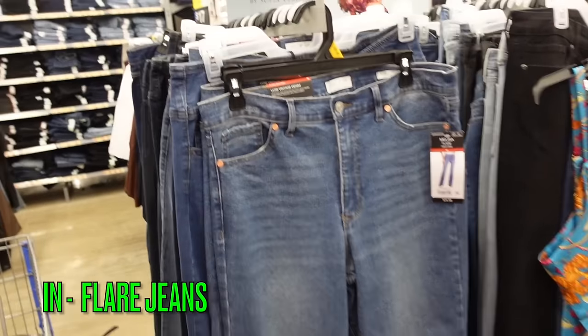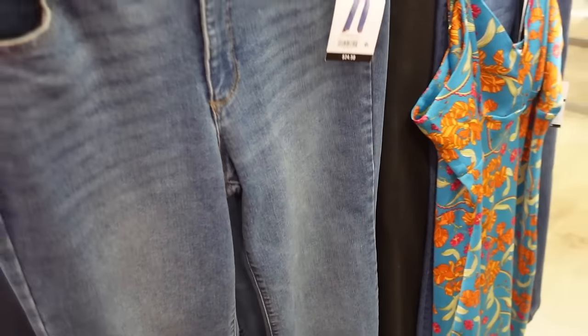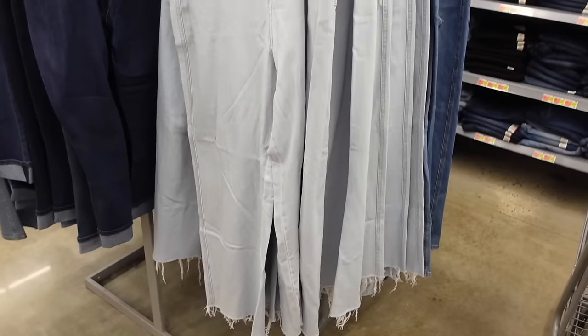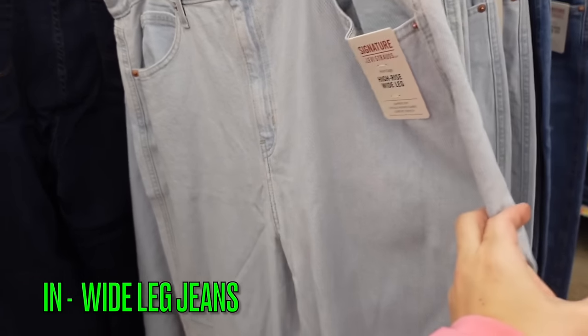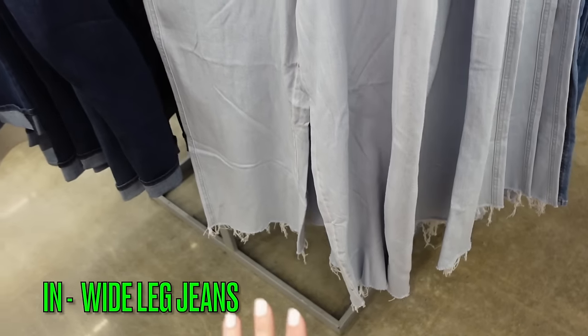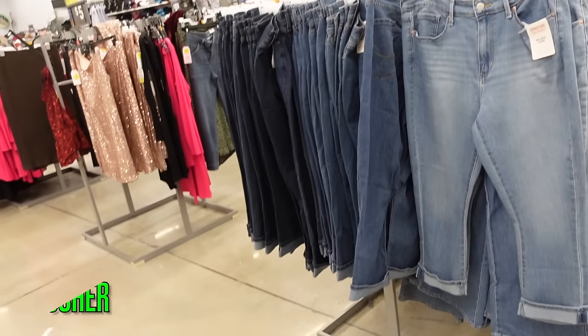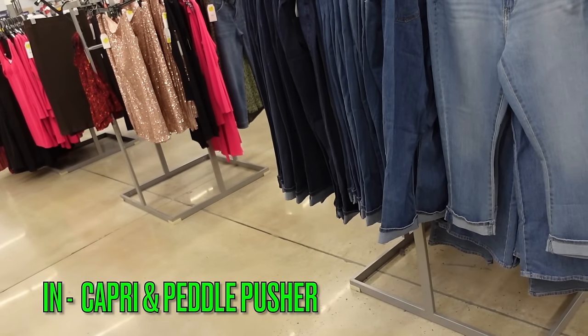Flare dress jeans are still on trend for 2024. These are high rise with whiskering, straight through the leg and flared at the bottom, from Sophia Regard at $24.50. These high rise wide leg jeans from Signature by Levi's are completely solid — the perfect denim color for spring and summer — and they're $26.98.